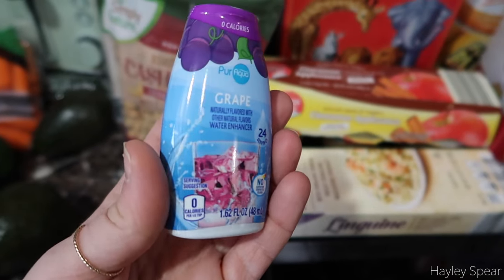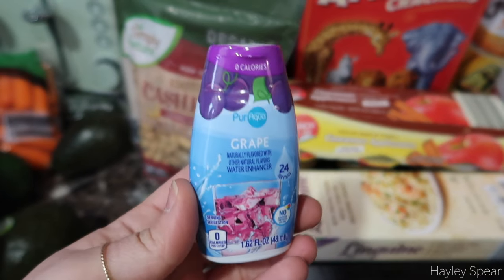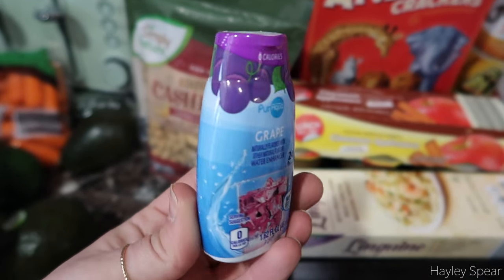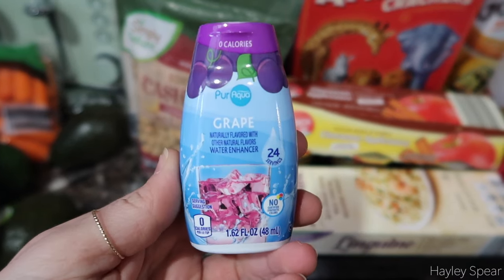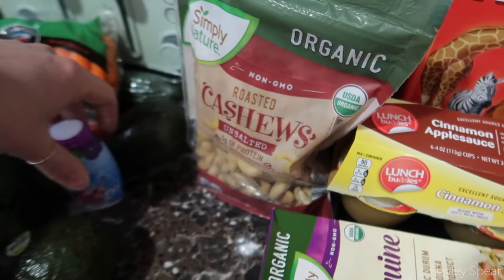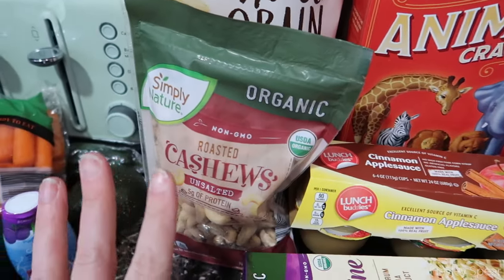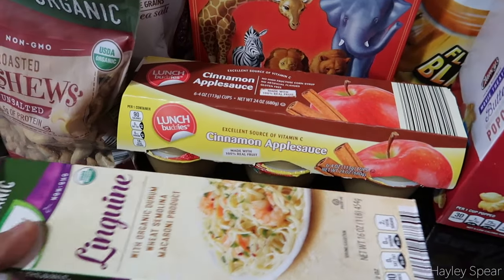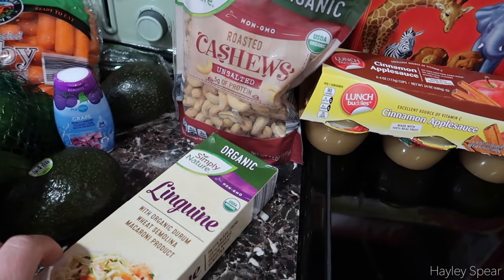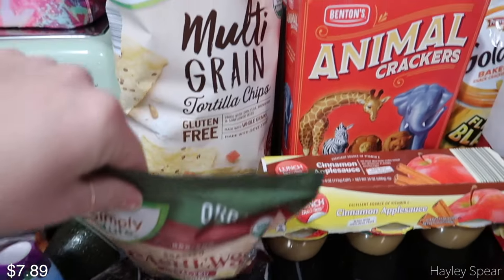I saw these water flavor drops and they were intriguing. I usually buy Mio if I do buy a flavored water thing, but I thought I'd give this a try. I'm terrible at drinking regular water — I like my seltzer — so hopefully this makes me drink more. Moving on, I have just linguine — nothing special, but I realized I ran out when I went to make spaghetti the other day.